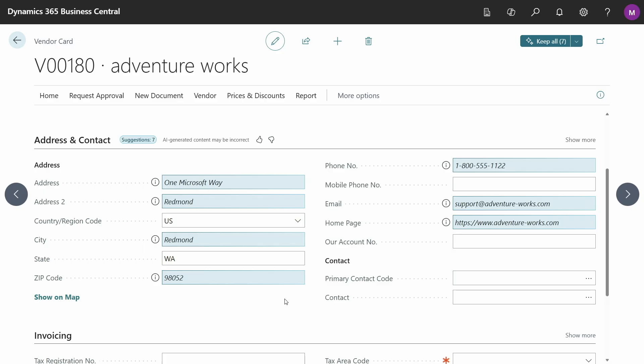Not only has it suggested the zip code for this vendor, but it's also provided the address, the city, the phone number, the email, and homepage.